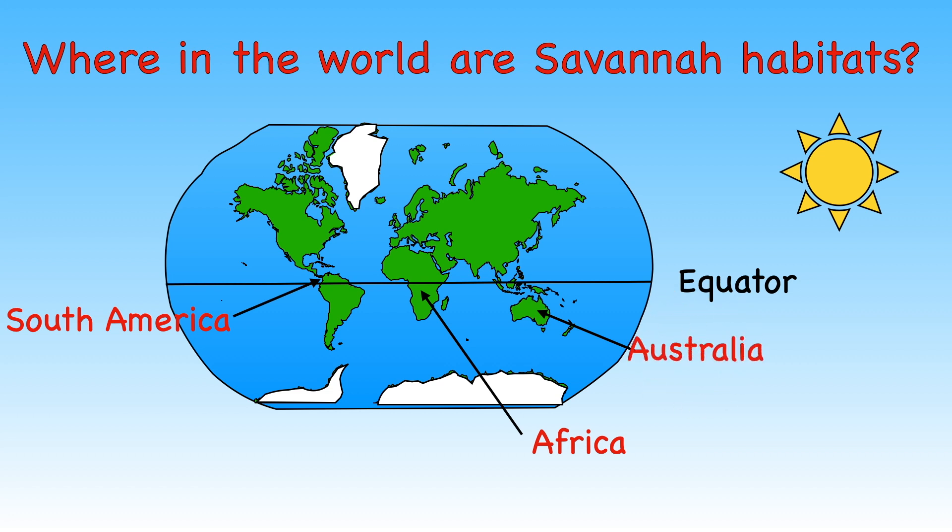Countries with Savannah habitats tend to get more direct sunlight than anywhere else. This means the weather is warm throughout the year. We are going to look at African Savannahs in more detail.